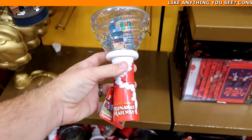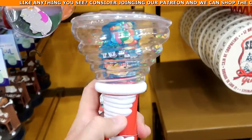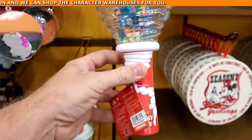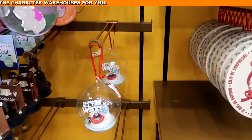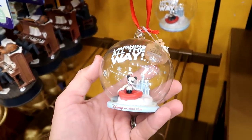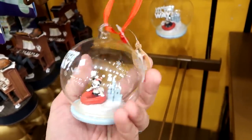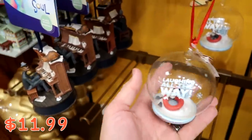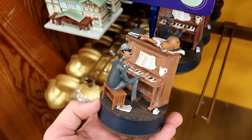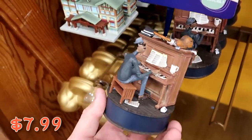From Mickey and Minnie's Runaway Railway they have glow spinner toys — you turn them on and it's like a little hurricane inside with Mickey and Minnie visible. These light up and make noise. They also have awesome Christmas ornaments — one that says 'Laughing All the Way' from Disney Vacation Club with Mickey on an inner tube and Cinderella Castle for $11.99. And from Disney Pixar Soul they have another Christmas ornament that actually plays music for only $7.99.